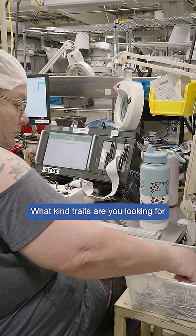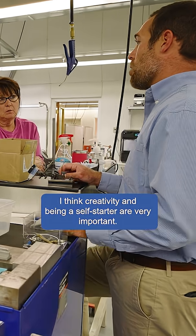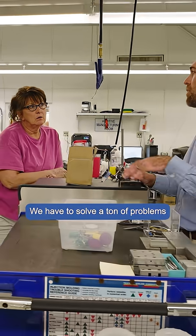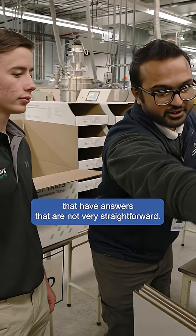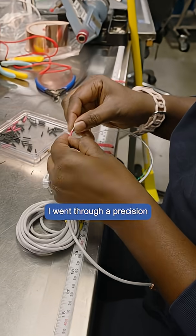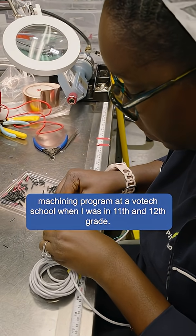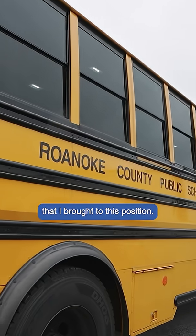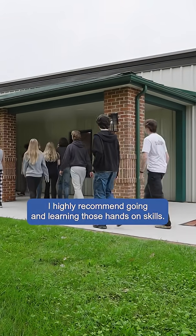What kind of traits are you looking for in the people on your engineering team? I think creativity and being a self-starter are very important. We have to solve a ton of problems that don't have straightforward answers. I went through a precision machining program at a vo-tech school in 11th and 12th grade, and those skills helped me build the foundation for everything I brought to this position. I highly recommend going and learning those hands-on skills.